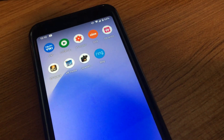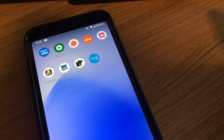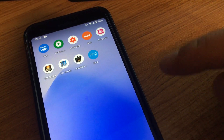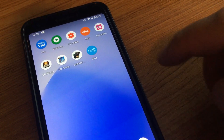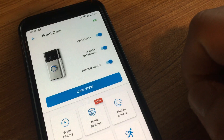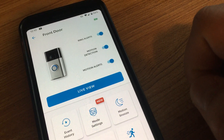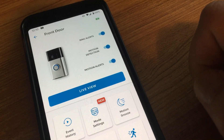Today I'll be talking about my Ring doorbell. I was trying to set it up with my new phone. I installed the Ring app and when I tried to log in it wouldn't let me log in with the correct credentials, because it was requesting a verification code.